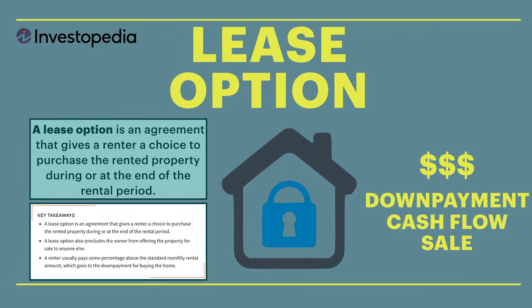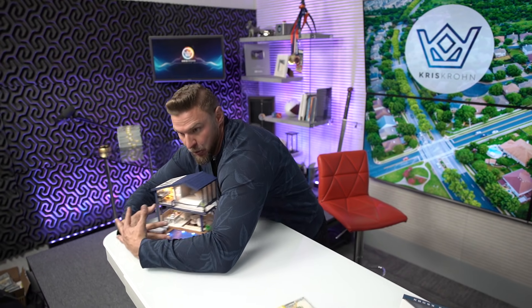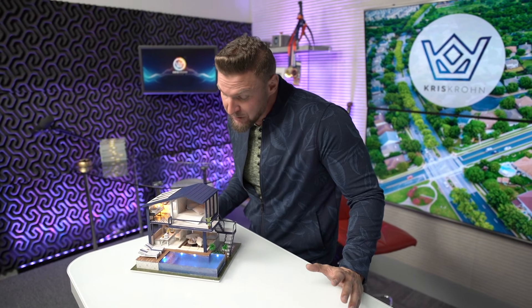And then you have this thing called a lease option — for me, that's kind of a hybrid between a flip and a rental. Sometimes people call it a rent to own. Have you seen those signs in yards in front of houses? It's not the most popular program but it sure is profitable. It's an agreement that gives a renter a choice to purchase the rented property during or at the end of the rental period. I buy the house, I want to make good money, so I'm going to rent it — but maybe after 3, 4, or 5 years I'm going to sell it to the tenant. Up front they give me a down payment — like getting some cash up front like a flip — plus a higher cash flow along the way. I don't want to hold it forever; in 5 years I'll dump it and make a pile of money.